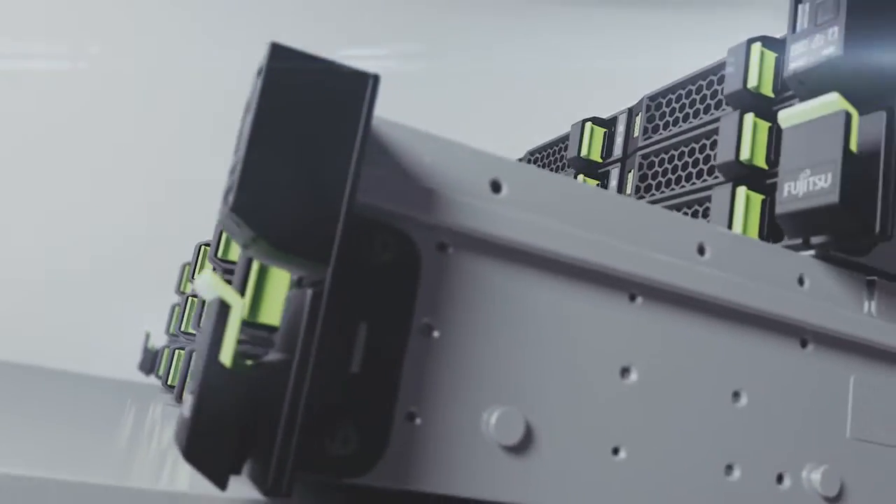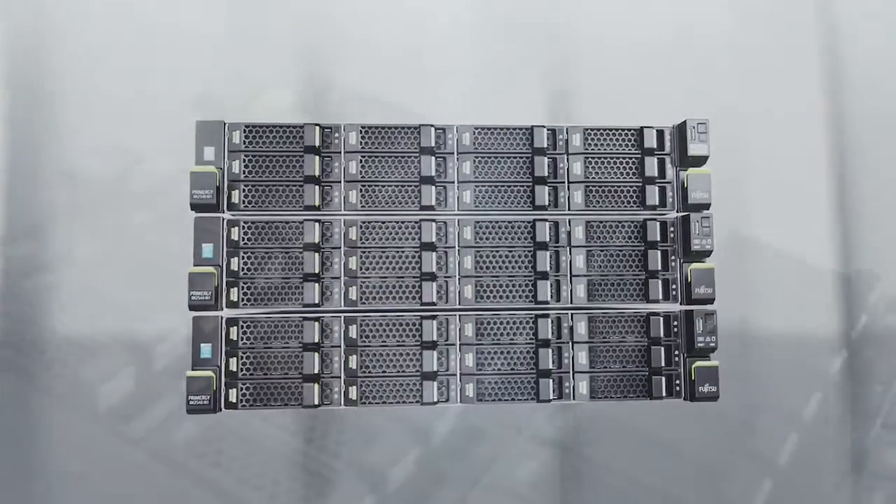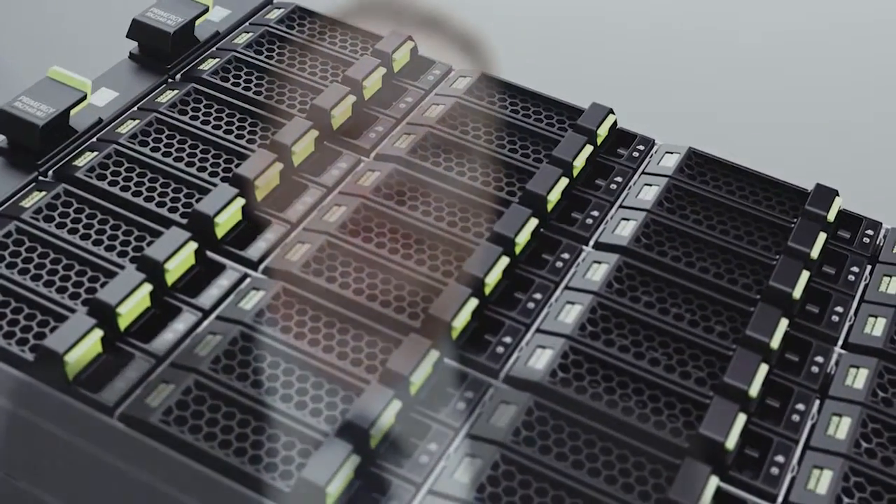Independent industry benchmarks attest to our leadership in server energy efficiency and performance. We teamed up with Intel to improve server energy efficiency by a factor of 28 since the start of power and performance characteristics measurements seven years ago. We raise the bar by doing more with less and bring innovations like cool-safe advanced thermal design to life.